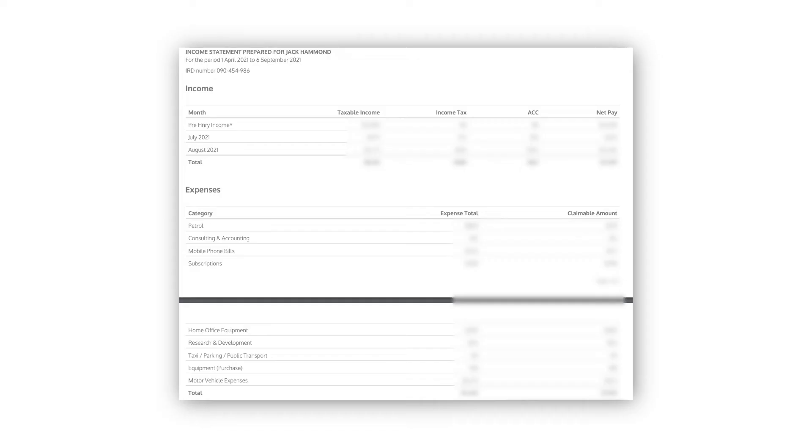Another benefit that Henry has is that you can view your financial reports — that way you can see how much you've currently earned in the tax year and how much claimable tax you've accumulated through business expenses, and they update this report really frequently, which is really helpful as well.